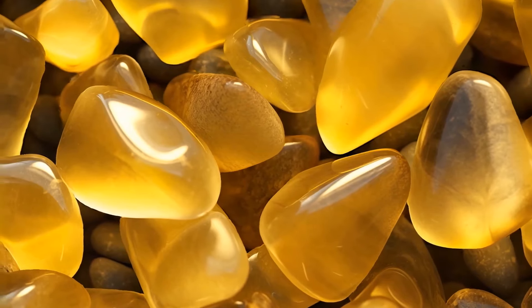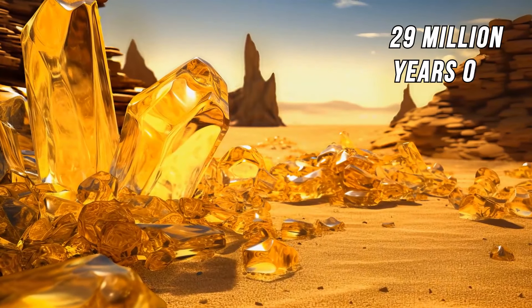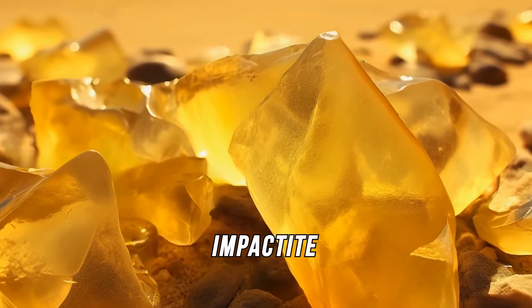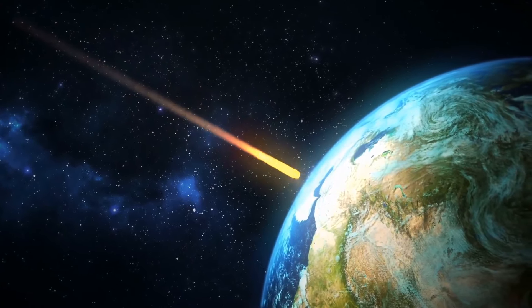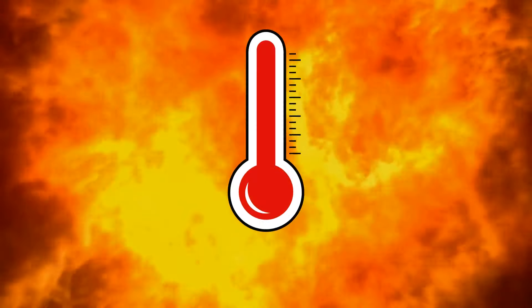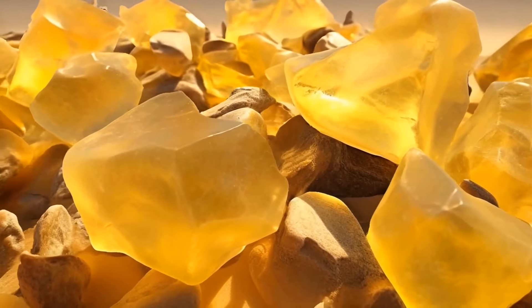For a long time, scientists were puzzled about the true origins of these fragments. They finally concluded that the glass was around 29 million years old — it is an impactite. These rocks are formed when a meteorite hits the surface of the Earth, generating a lot of heat. Scientists estimate the temperature needed to melt this mineral was close to 3,000 degrees Fahrenheit. Apart from the regular fine-grained sand, we also have melted sand in the Sahara.